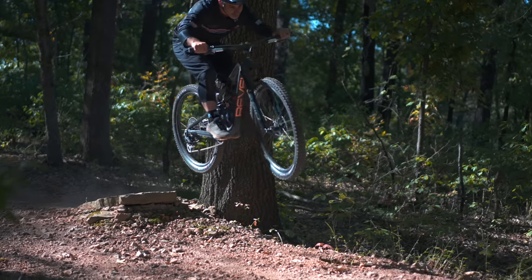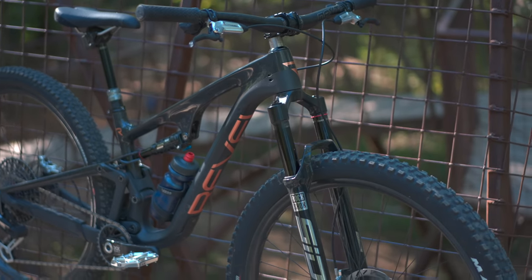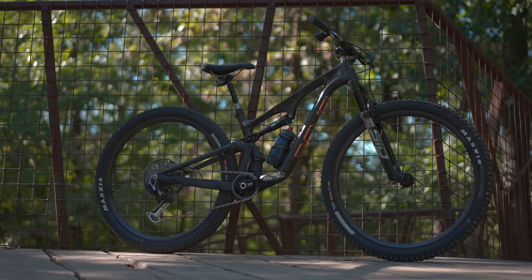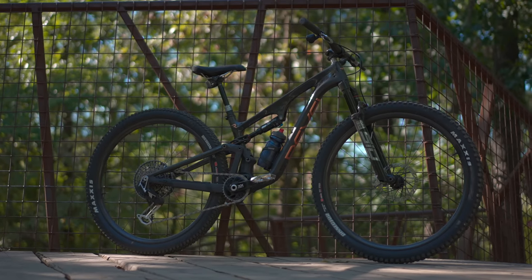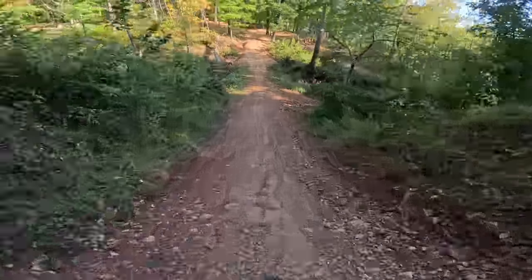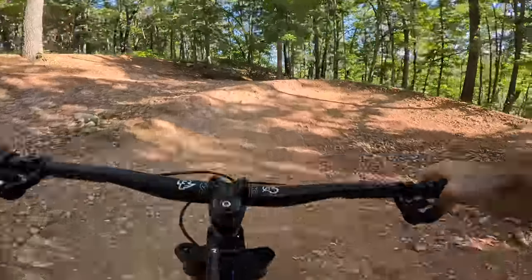So why is it awesome for jumping? That's where it gets interesting. From a geometry standpoint, cross-country bikes actually have more in common with dirt jump bikes than you might think — they're short, they have steep head tube angles, they have high bottom brackets, they're meant to be maneuverable. In the air you can really throw this thing around off of a lip, and because of the short travel it just takes off. Just don't make any mistakes.